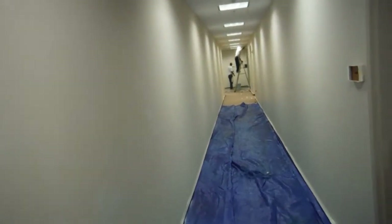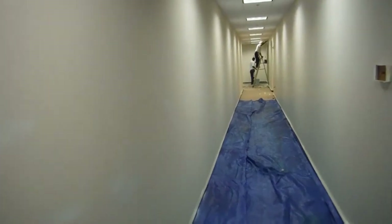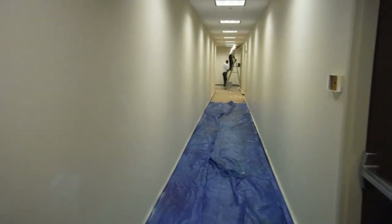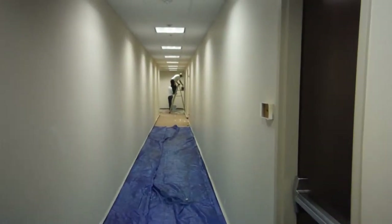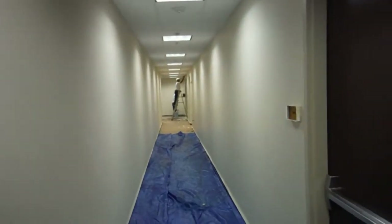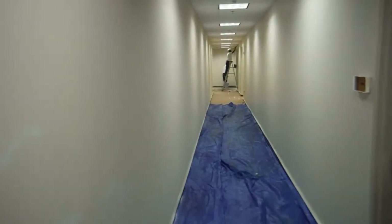We're doing an interior commercial project for the great property management company Wakefield and Cushman. They manage these three buildings here — there's Millennia Lakes building number one, number two, and number three. This is actually the top floor, the fourth floor of the Millennia Lakes three building.